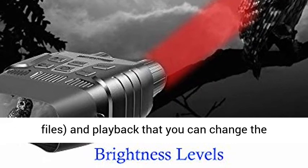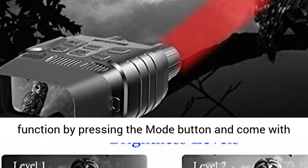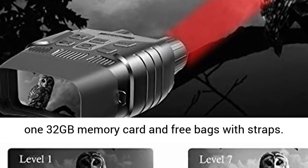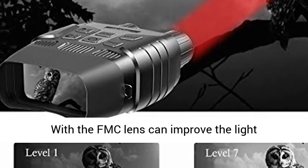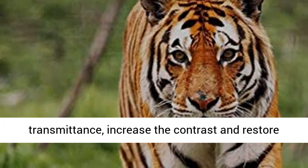The digital binocular camera has three functions: take a photo, record a video — note there is no sound on the video files — and playback. You can change the function by pressing the mode button. Comes with one 32GB memory card and a free bag with straps.